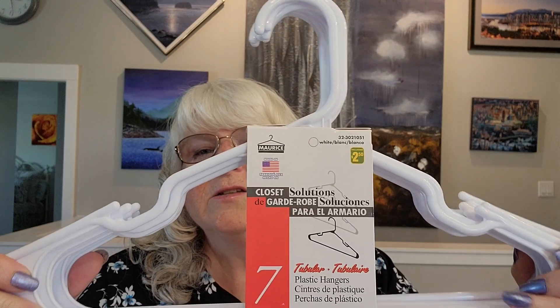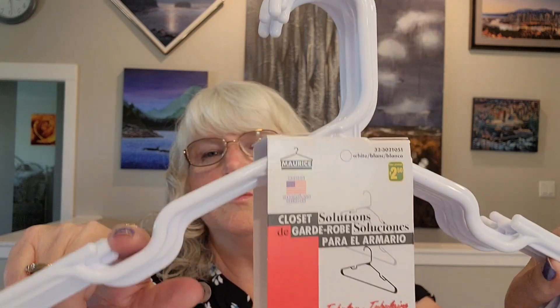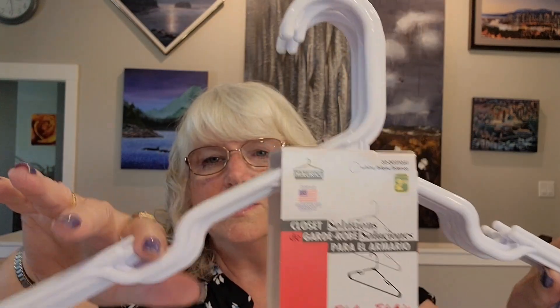The first item is the Maury's Closet Solutions Tubular Plastic Hangers, package of 7 for $2.50. These are the ones I like to buy that have a little groove in here because your tops can hang on to that and they won't slide off. The other ones that are just smooth — my tops just fall right off of them, so it drives me crazy. I needed more hangers because we use a bunch on my drying rack, and we must have both bought some tops, so it used up a lot of my hangers.